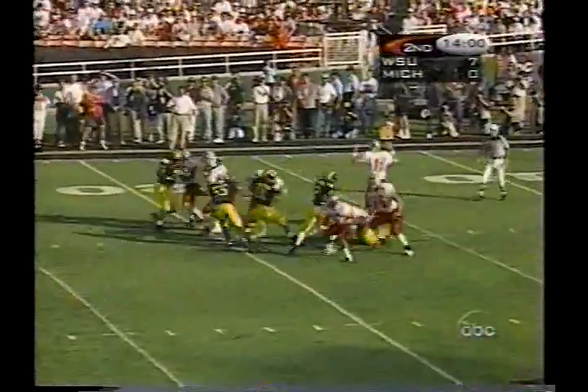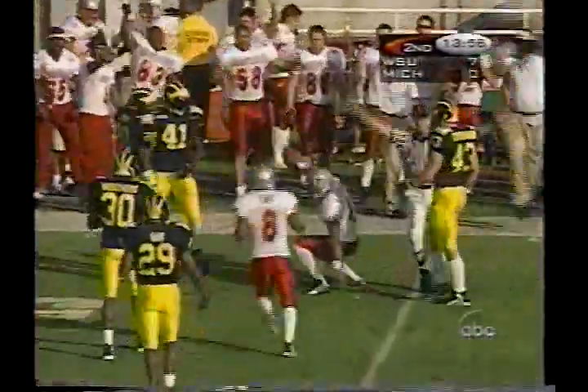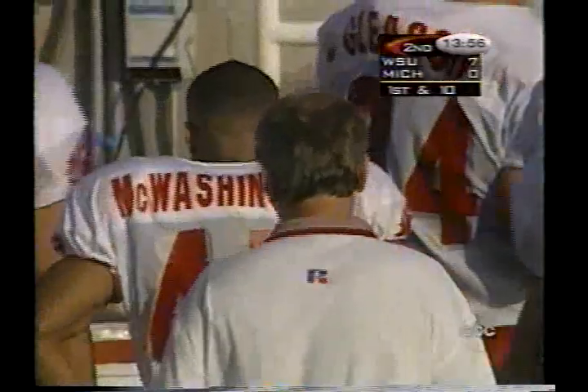A marvelous catch by Sean Mac Washington — Tommy Hendricks just clotheslined him and McWashington came up with it. That makes up for any balls that were dropped right there.